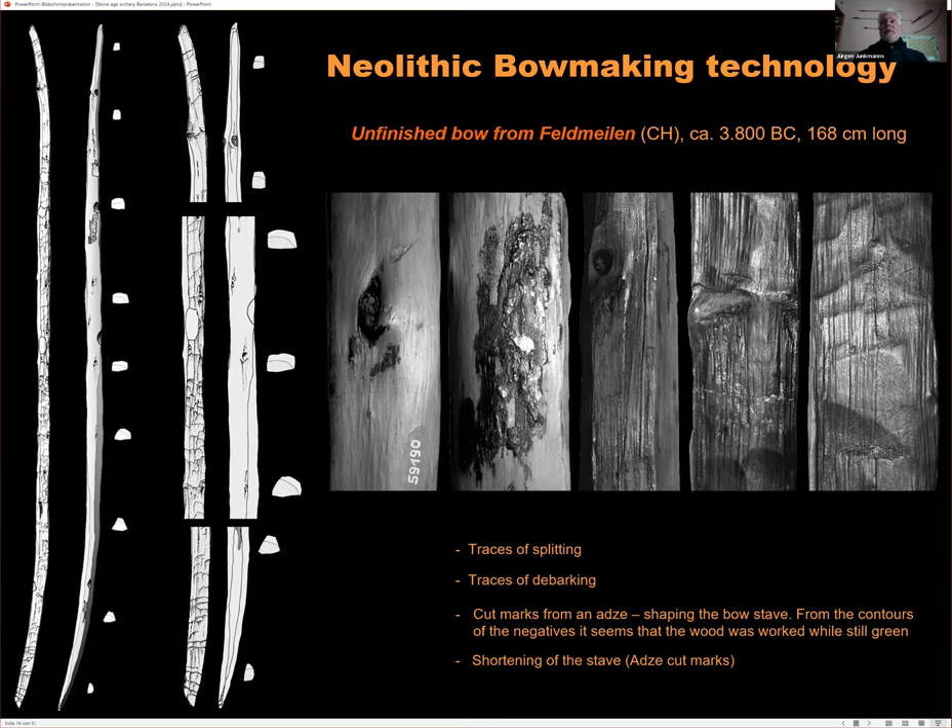On first stringing, the bow was not evenly shaped — one limb bent more than the other. This required tillering: reducing wood from stiff spots to achieve even bending across both limbs in a perfect semi-arc. Though tillering can take a long time for beginners, in this case the bow was already in good shape and only needed 10 minutes of scraping.